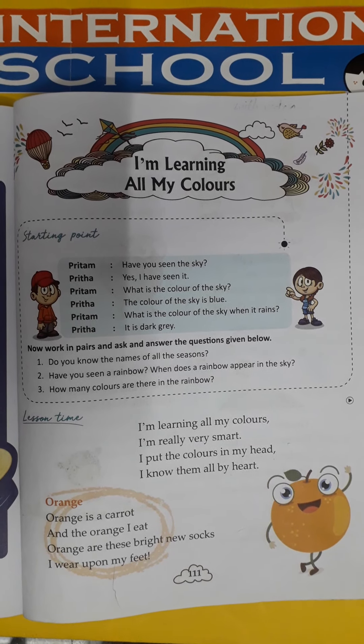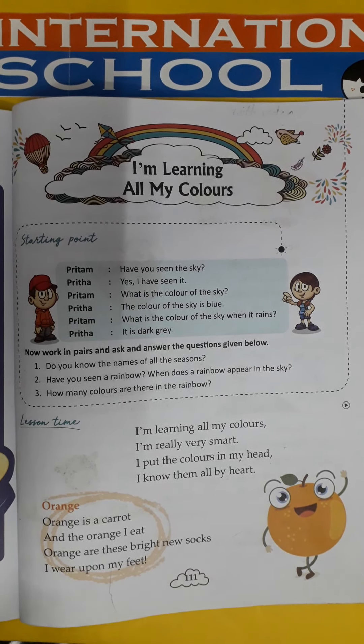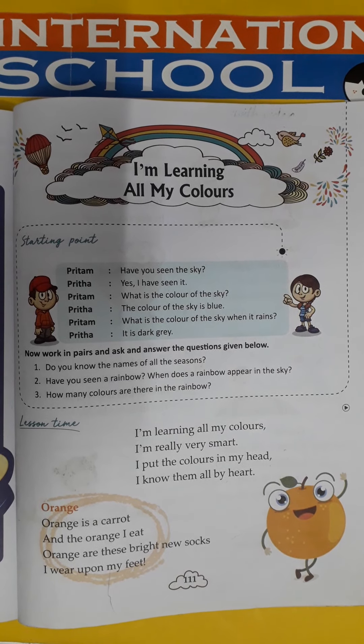Is that clear? As you know, what are the colors? Read with me.